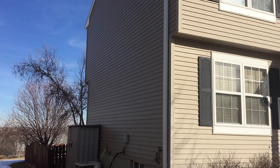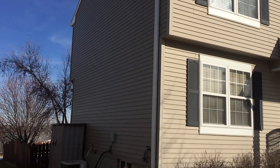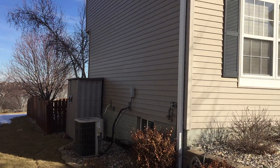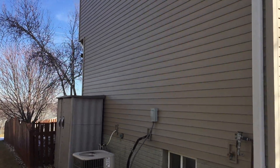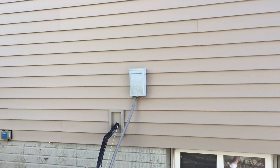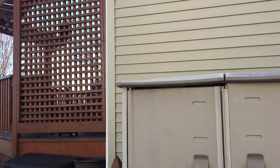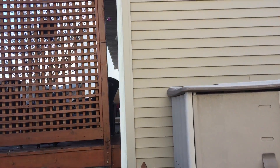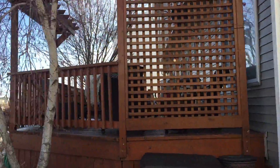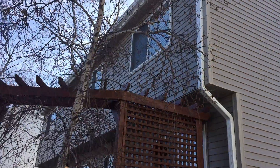This is Pat from Associated Siding Remodeling, Omaha, Nebraska. We replaced this siding on this wall and the back wall in 2016 because of hail damage. This was Revere siding that we ended up replacing it with, because that's what matched the color and that's what worked with it.